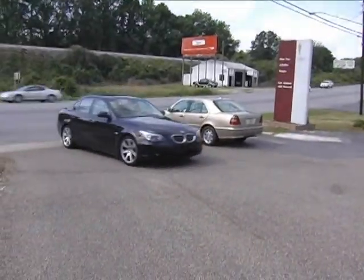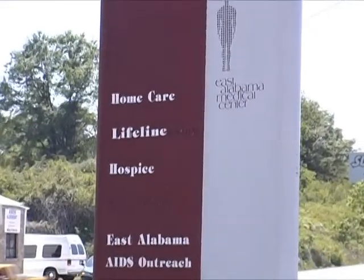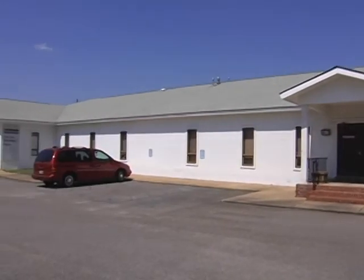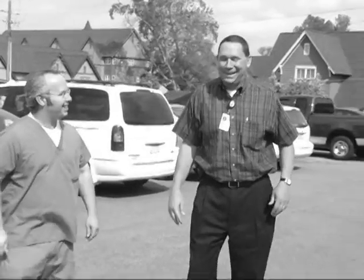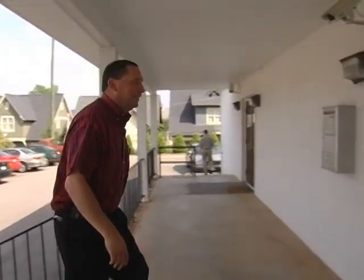Now we're going to look at our home care, hospice, and AIDS outreach facility. This is the home care, hospice, and AIDS outreach building. We'll take a tour of all the areas — we do outpatient home care, hospice, and AIDS outreach.